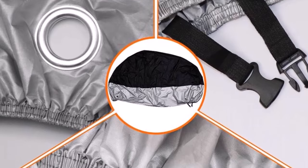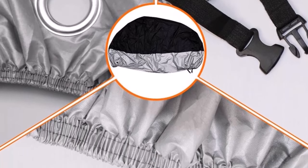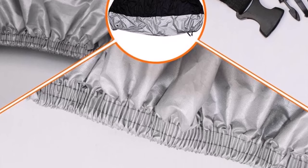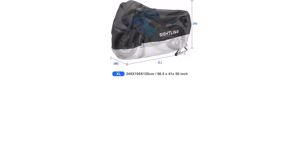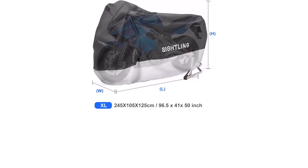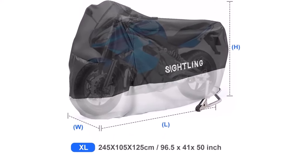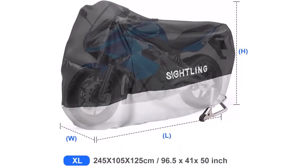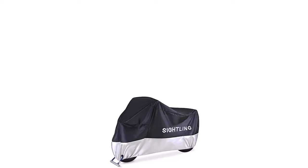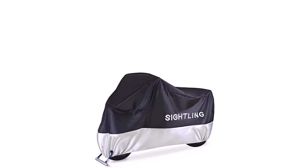Safety Lock Holes: perfect for motorcycle outdoor storage, this cover has two lock holes that allow you to conveniently lock your motorcycle with motorcycle locks (not included). This motorcycle cover is universal and fits various motorcycles including Harley-Davidson, Honda, Suzuki, Kawasaki, Yamaha, Aprilia, and more. Fits up to 96.5 inches in length.